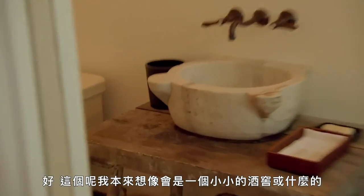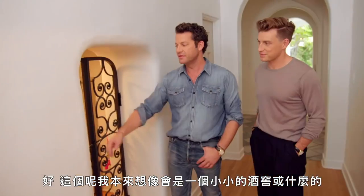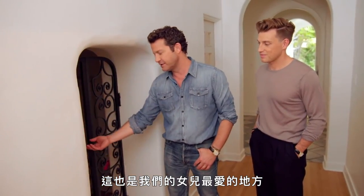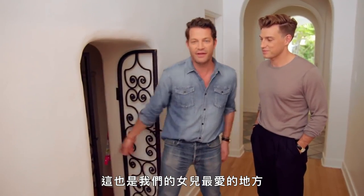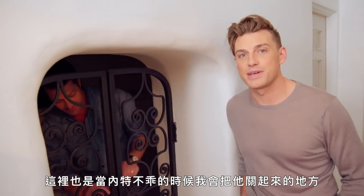This was originally, I would imagine, like a little wine cellar or something. This is also our daughter's absolute favorite place to hide. This is also where I put Nate when he misbehaves.